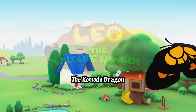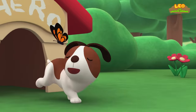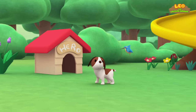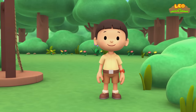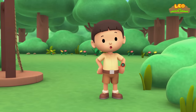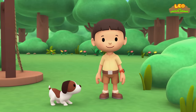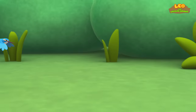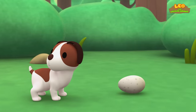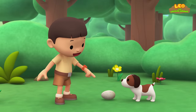The Komodo Dragon! Hi everybody! My name is Leo. I am a junior ranger, and this is my puppy, Hero. What is it, Hero? What did you find? Hero, it's an egg!